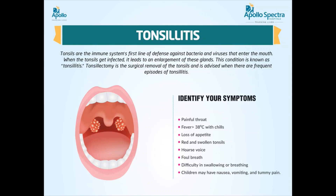Other symptoms include stiff neck and headache. In young children who are unable to describe how they feel, signs of tonsillitis may include drooling due to difficult or painful swallowing, refusal to eat, or unusual fussiness.